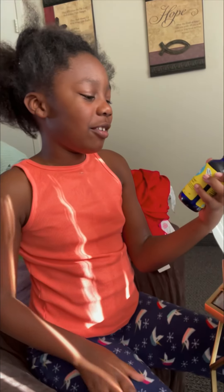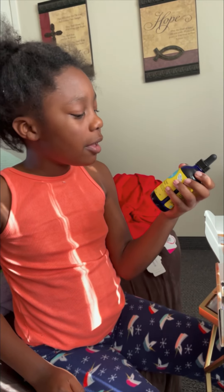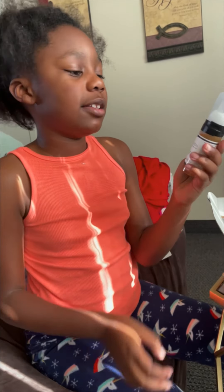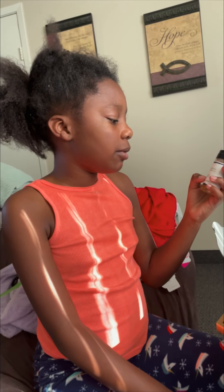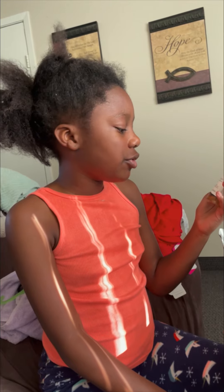This one is Blueberry and Mint Scalp Treatment by Curls. And this is the Whispers Daily Feminine Wash — pH Balance, helps reduce odor, itching, and dryness.